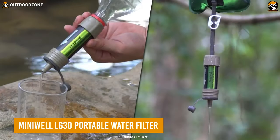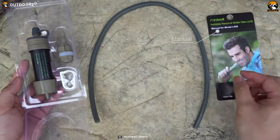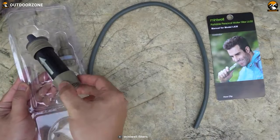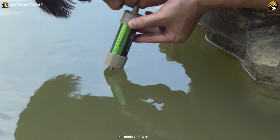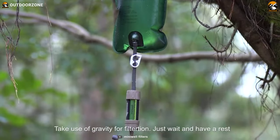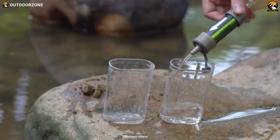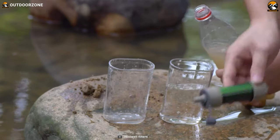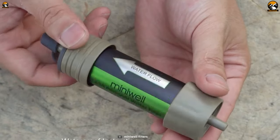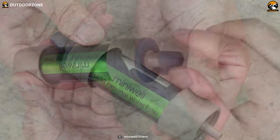What if one single portable filter could work in a bunch of different ways? Well, this Miniwell L630 portable water filter can do that. It's super compact and can be used as a filter straw, a gravity filter, a bottle filter, and more. Its microfiltration membrane removes up to 99.99% of harmful elements from your drinking water. And most importantly, anyone can clean this filter pretty quickly with a reverse flow.